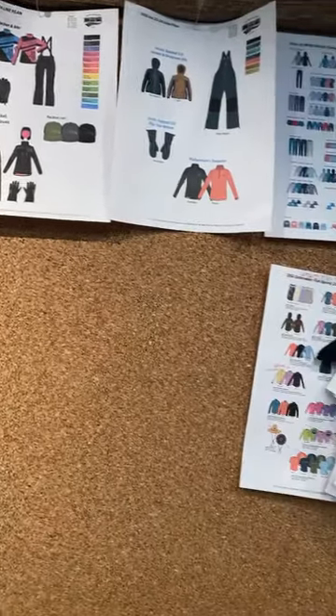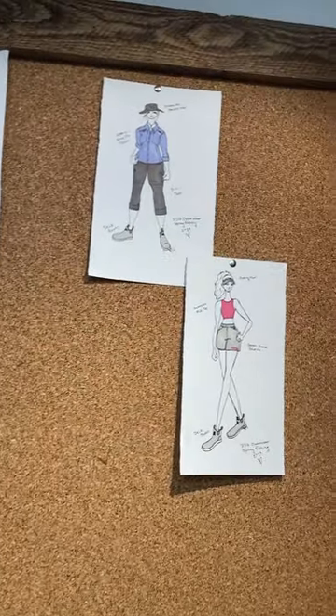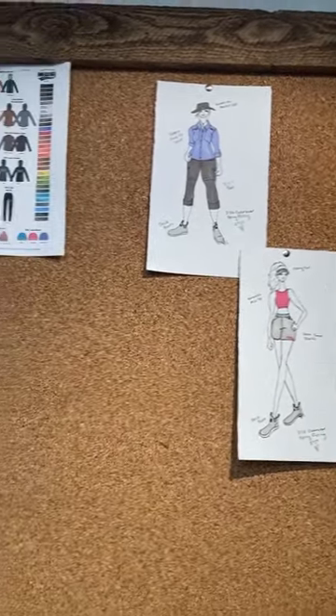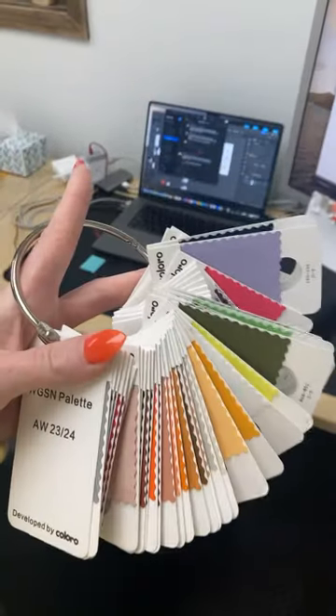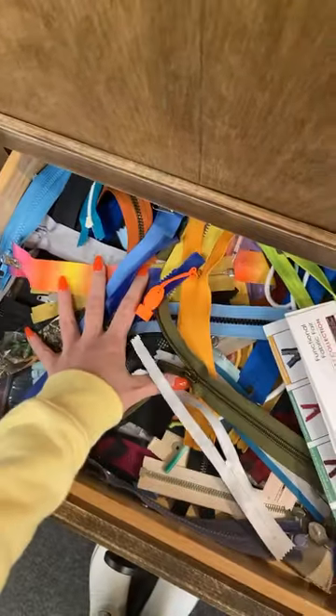The biggest part of what I do is developing the lines for each season. Sometimes I throw in some fun hand illustrations as well. I'm in charge of selecting the color of everything, picking out the fabrics and trim. My favorite drawer is the zipper drawer — I love zippers.